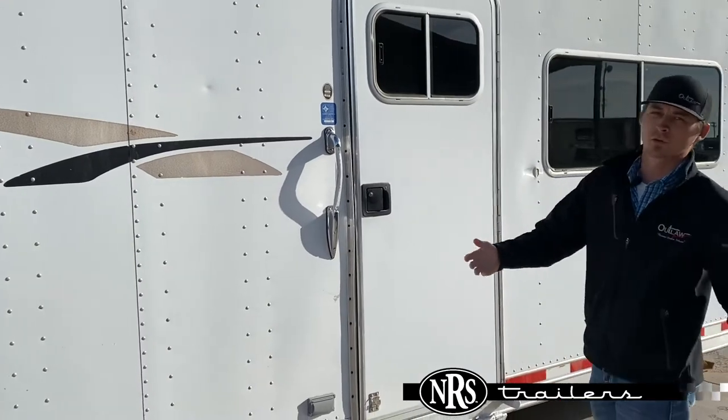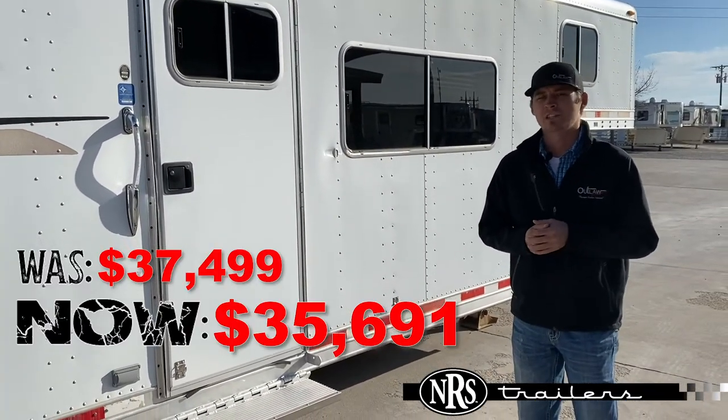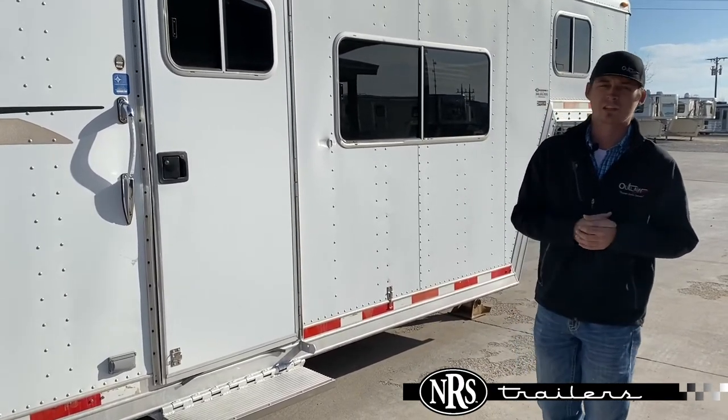So it's got a generator, it's 8 wide, 4 horses, lots of living area up here. This one's priced at $35,691 — another one of our hit list trailers. Come by the office this week and one of our sales reps will get you into one of these hit list trailers today.